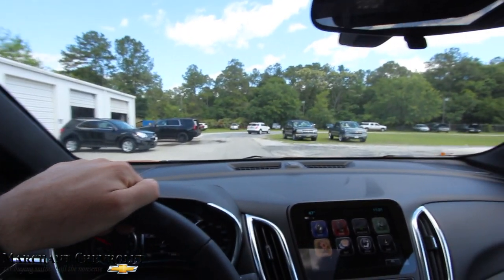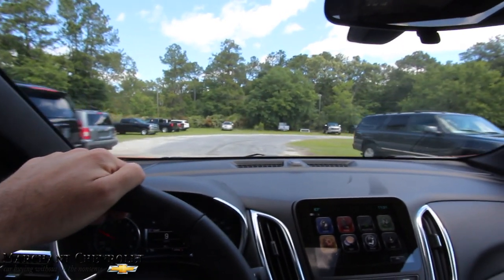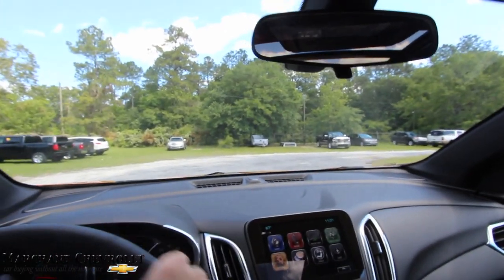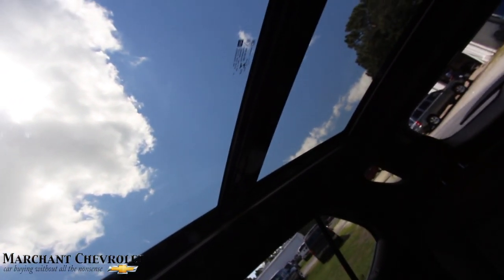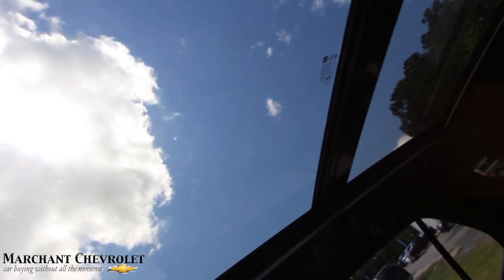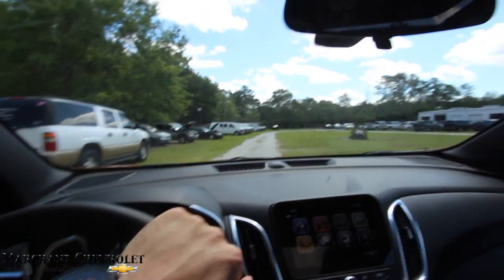I'm about six-foot-one and I have a ton of headroom in here. With that panoramic glass sunroof up top it gives you even a little bit more headroom, so I'd suggest if you're buying one of these to get it with the glass roof. It literally stretches all the way back — what a beautiful glass sunroof.